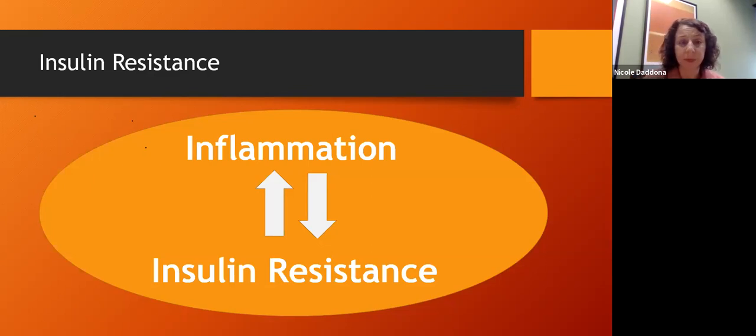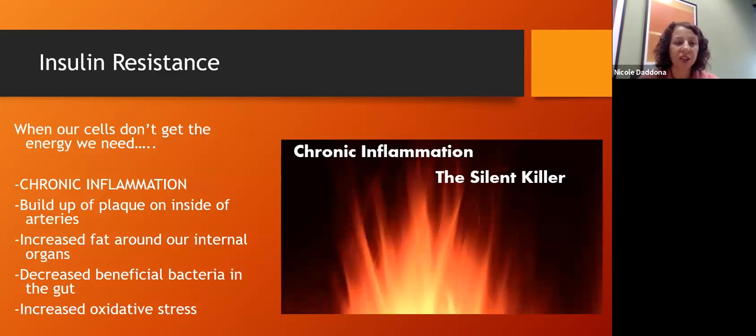This chronic inflammation doesn't just affect blood sugar — it affects many things in our body. Our cells can't get the energy they need. We might be building up plaque on the inside of our arterial walls, leading to cardiovascular disease. We may be gaining fat around the abdomen, affecting our livers. It can destroy beneficial bacteria in our gut — we actually have more gut bacterial DNA than human DNA. And chronic inflammation and high blood sugar increase oxidative stress.